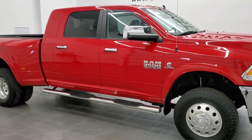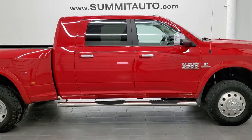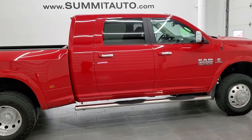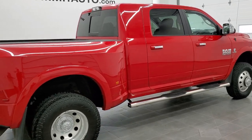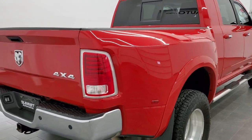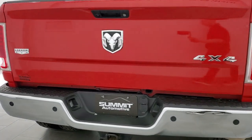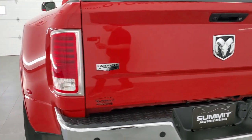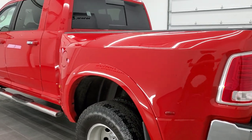This is stock number 11471Z. We are here at Summit Automotive in Fond du Lac, Wisconsin, your new and used Ram and heavy-duty truck headquarters. Today we are checking out this super clean 2014 Ram 3500 Mega Cab Short Box Dual Rear Wheel. This truck has the 6.7 liter high output Cummins diesel, paired up with the Ison heavy-duty 6-speed transmission.